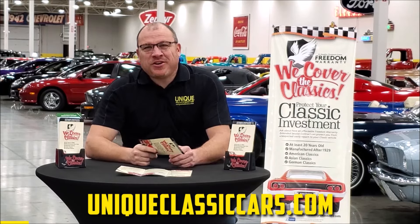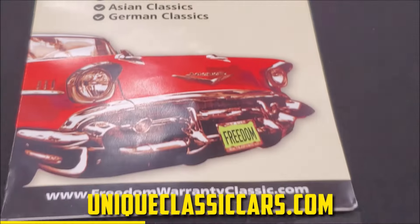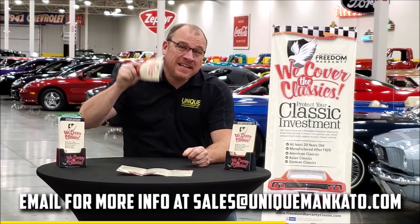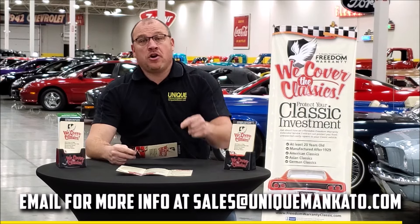Did you know this car qualifies for an extended warranty? It's just like the one you get at a new car dealership, except it covers your classic car instead. It covers all the major components like engine, transmission, and drivetrain, and you can get coverage up to 10 years. Repairs aren't cheap — these extended warranties are a no-brainer. Contact us for a quote on this car today.